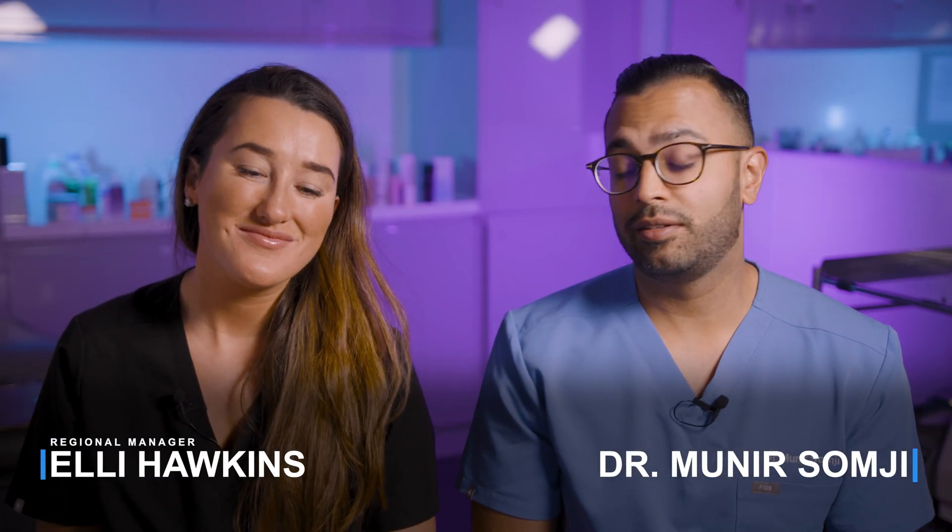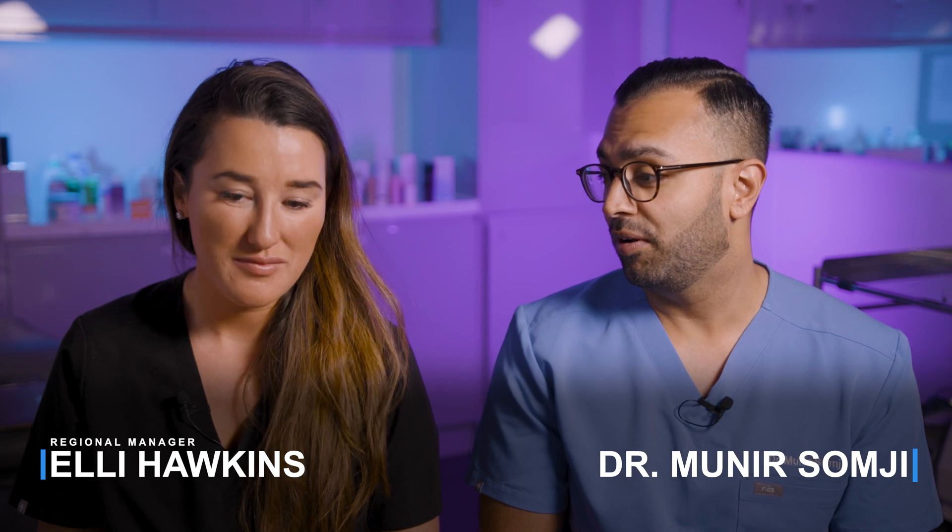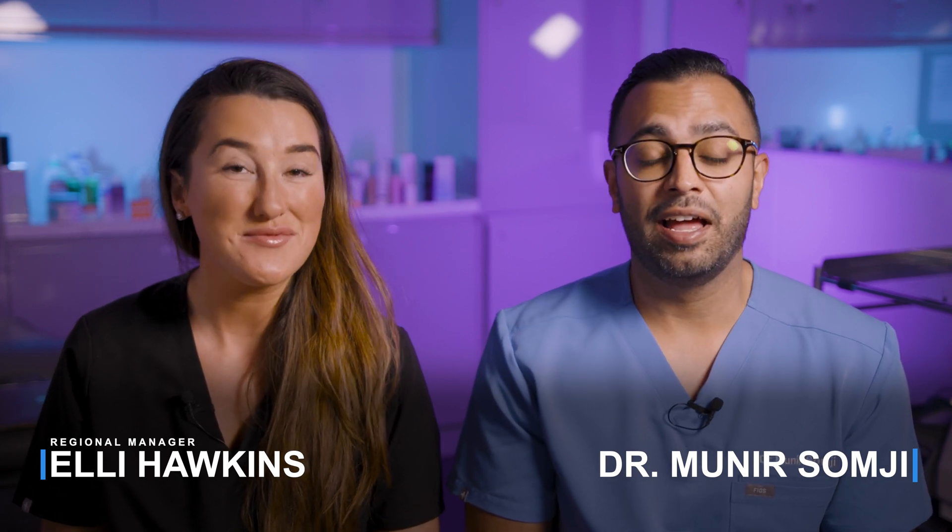Welcome back, it's Dr. Somji. Hi, I'm Ellie. She's been practicing aesthetics for well over a decade — over 10 years now — so she knows everything there is about skin.